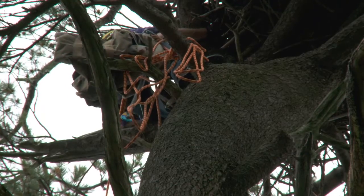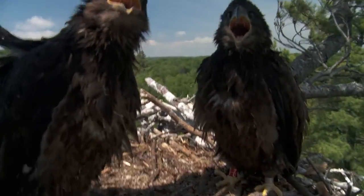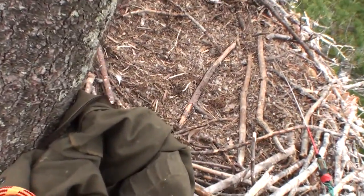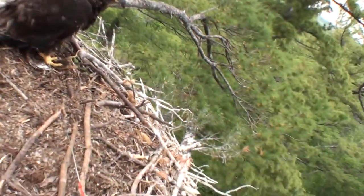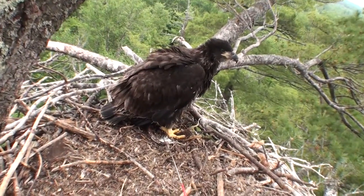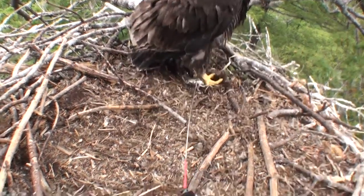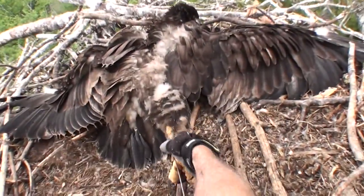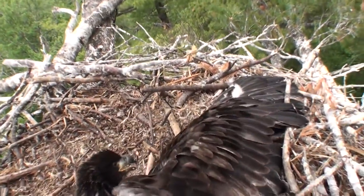I'd cautiously approach the chicks so that you don't startle them. The only real risk is that the chicks would be startled and possibly tumble out of the nest or fall. Probably one of my favorite tools is my little eagle hook — it's just an extended piece of wire that I can reach out and sort of hook around their leg.